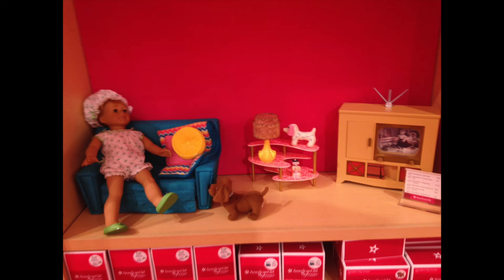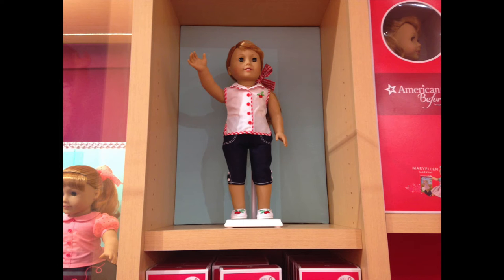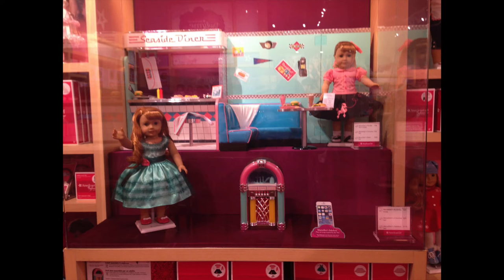And then some of Mary Ellen's stuff. And Mary Ellen's skating outfit — it's so cute, I love it, I love the hat, it's awesome. And then this is her school outfit, I think, something like that. And then her Seaside Diner — a big huge display with two Mary Ellen dolls.